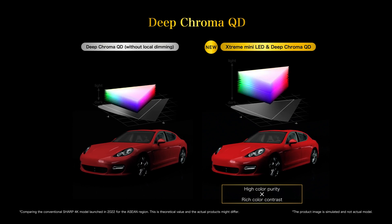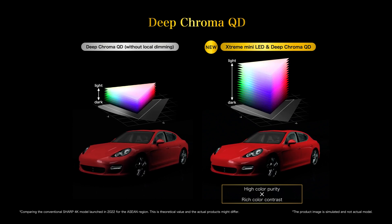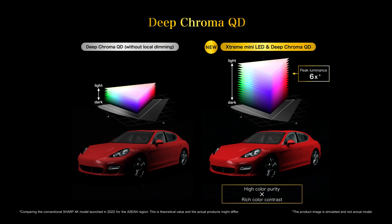In addition, color brightness enriches the shades of color more vividly, expanding the range of color reproduction in three dimensions, including light and dark.